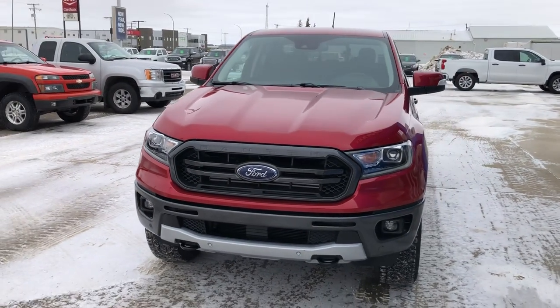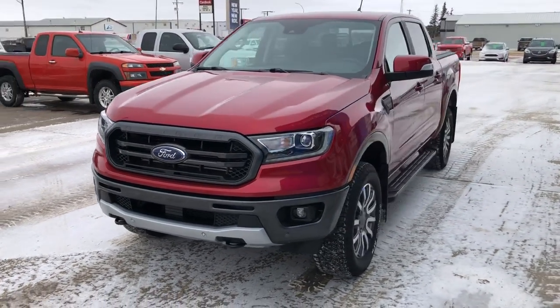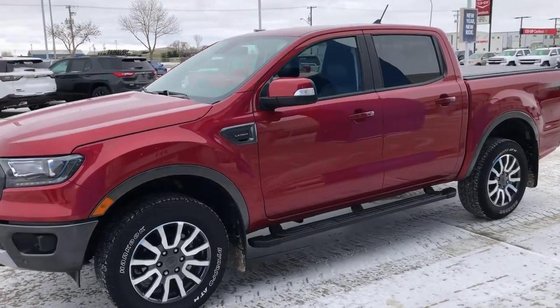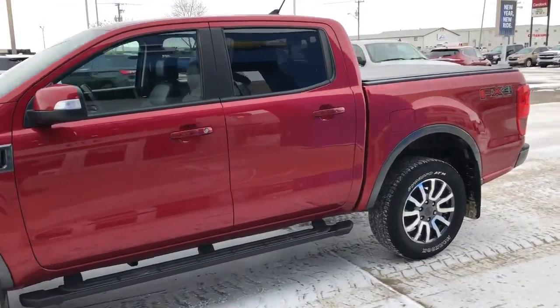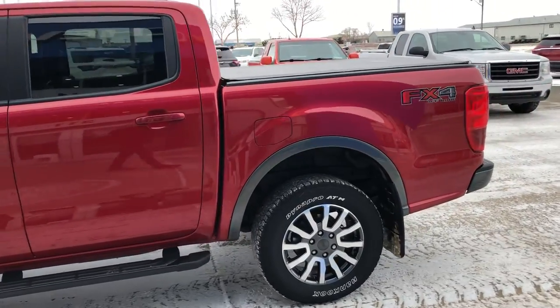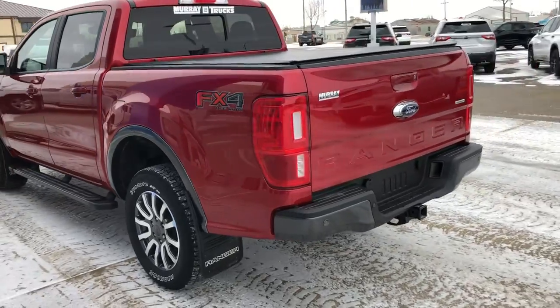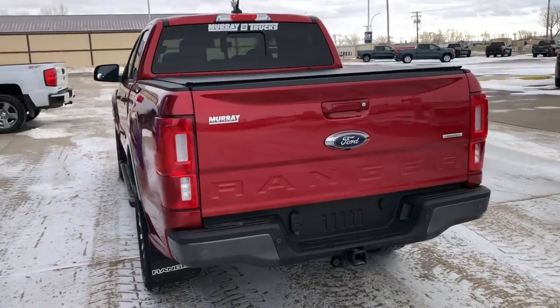Welcome everybody. I'd like to introduce you to our 2020 Ford Ranger Lariat Crew Cab. Beautiful truck. Just a little over 11,000 kilometers on this one. Loaded right up.